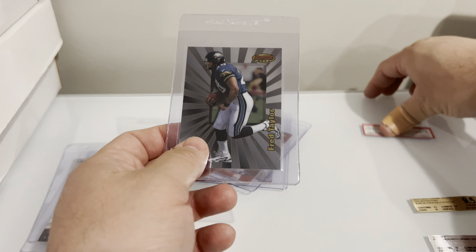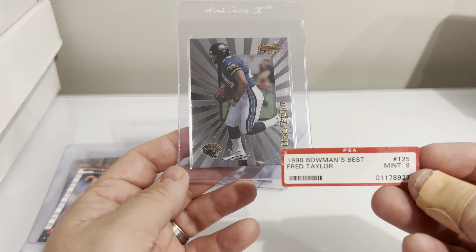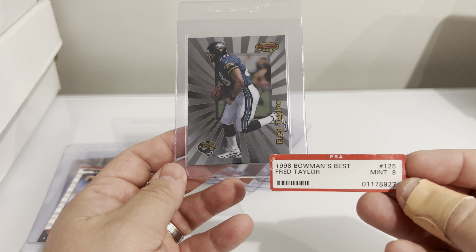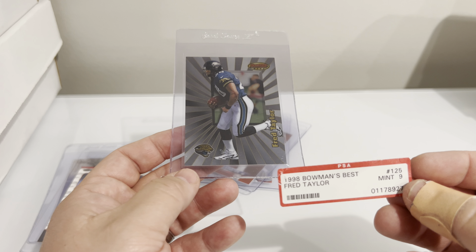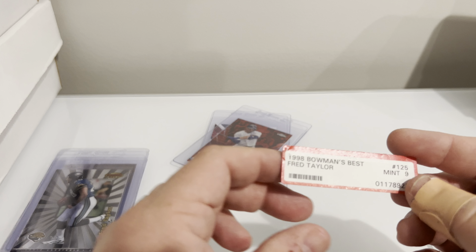Here's the really low dollar Fred Taylor, which I just should have sent in to get re-holdered. But honestly, I just wanted an SGC slab for my rookie collection and I just said the heck with PSA — I'm kind of over them right now. Let's snap it out and send it to see what they say.